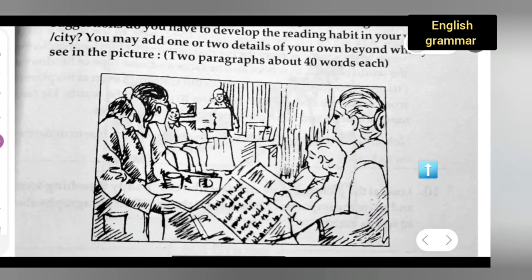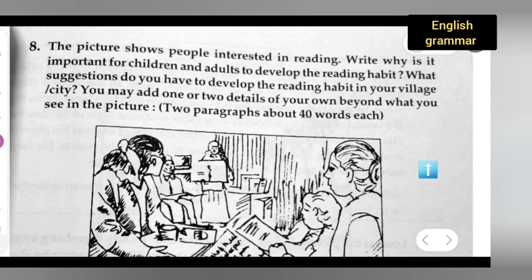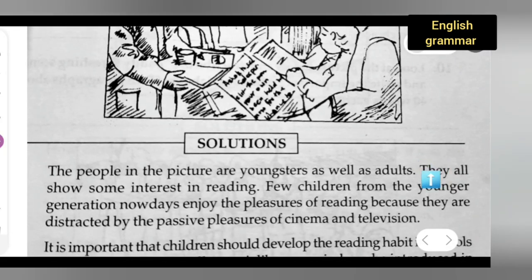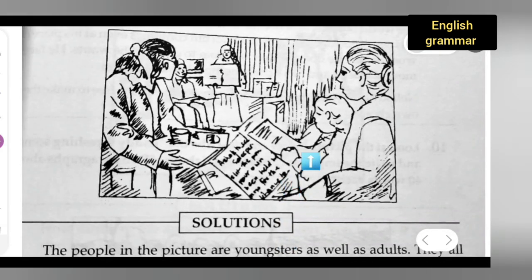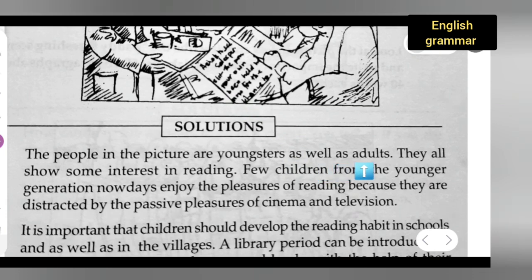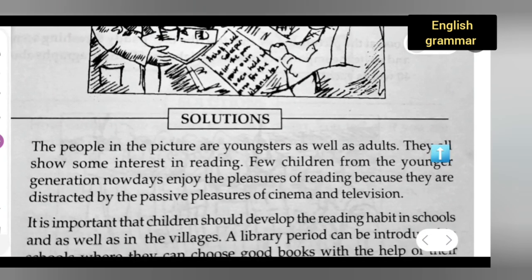You can see this picture description. The family is reading here. There are both children and adults developing reading habits — they are reading. The people in the picture are youngsters, and you can see the majority of them are youngsters who are reading. As well as adults — this lady is an adult, and I can see adults also in the picture.